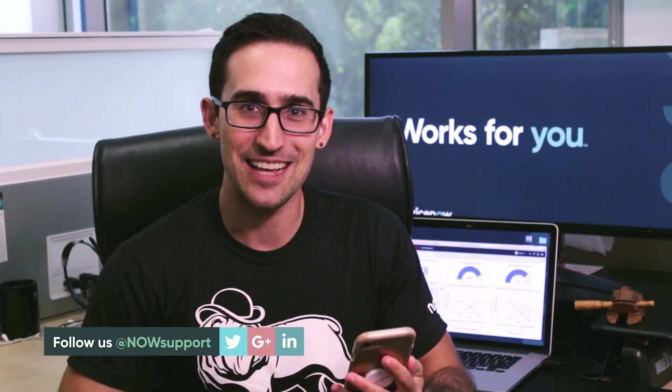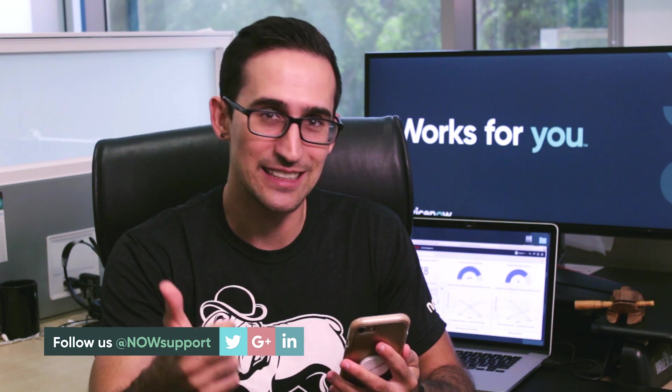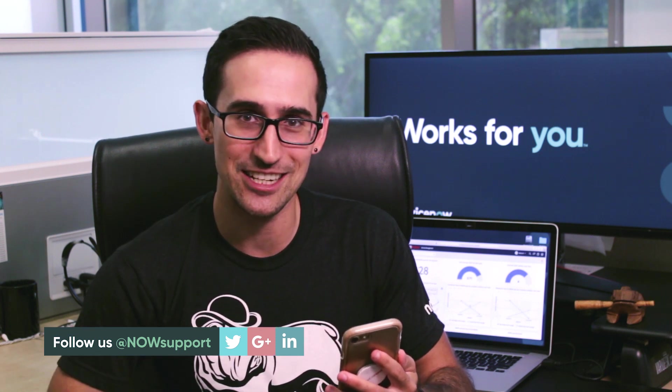It looks like I'm getting a notification — I'm actually coming up in the queue myself! Until next time, make sure to check out our community, leave your questions, and we'll answer them in the next session. And most importantly, check out our other resources: we have product documentation, videos, and podcasts. Catch you next time.